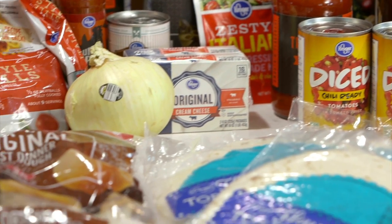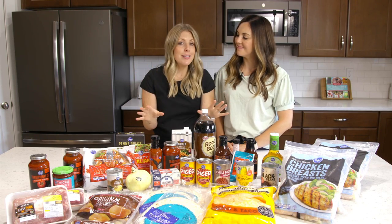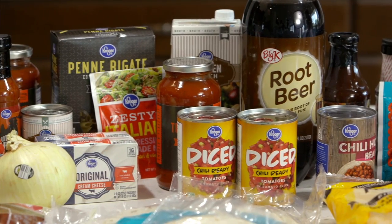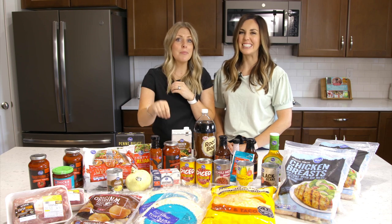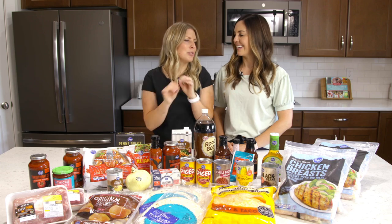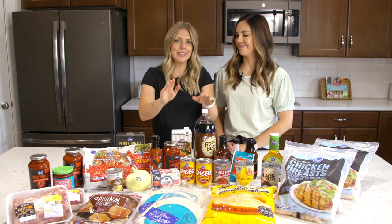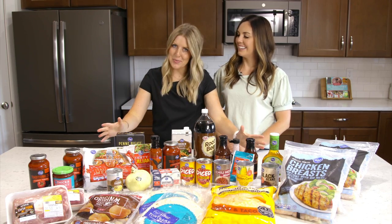We decided to share 10 freezer meals, and we really thought them out so you can use all the ingredients, stick them in the freezer so nothing goes bad, and use them when you want to. We're trying to stretch your meals, stretch your budget, stretch your food — and freezer meals are the perfect way to do it. Alright, let's make these 10 freezer meals!